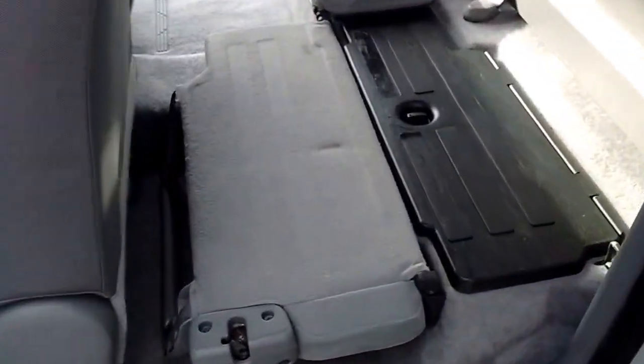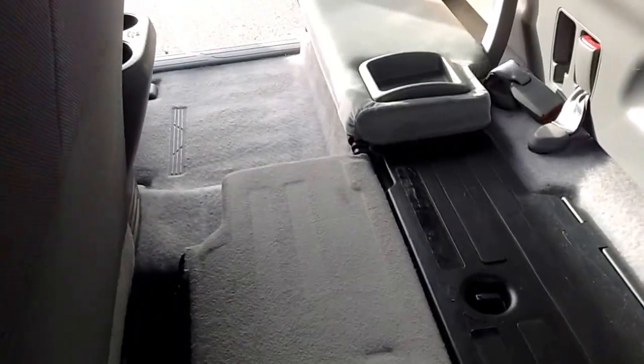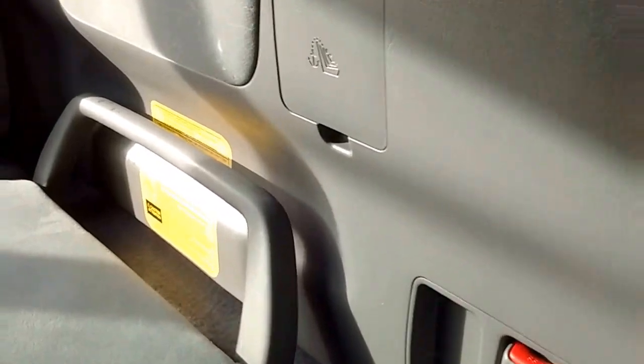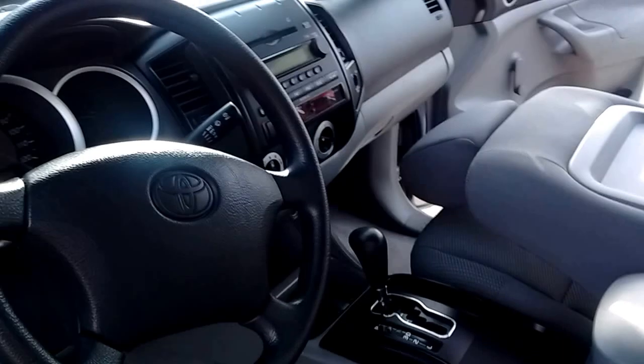The rear seats you can actually convert into storage flats if you want. I did one but not the other. It does have the latch attach points also, and the passenger seat folds flat of course.